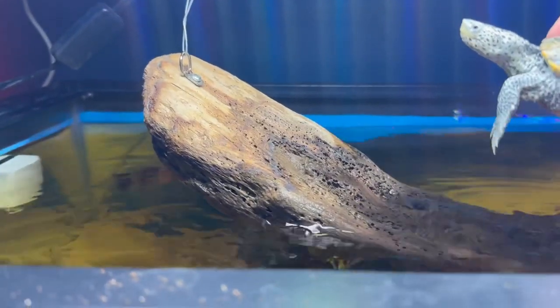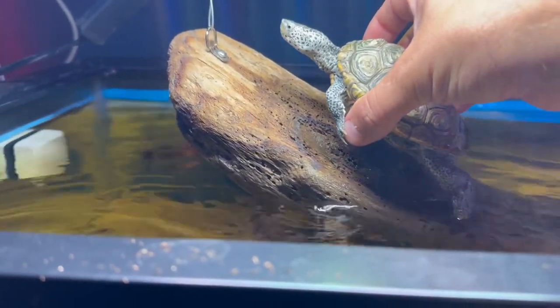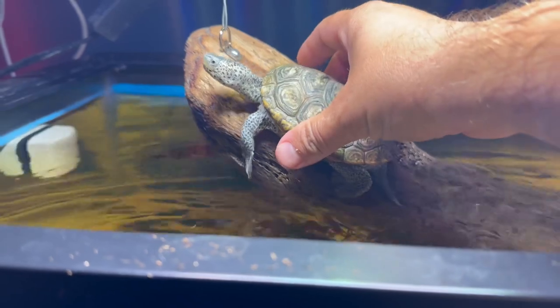This is his current basking spot. It's just temporary — I'm going to give him a much bigger one. But he still climbs out and basks.